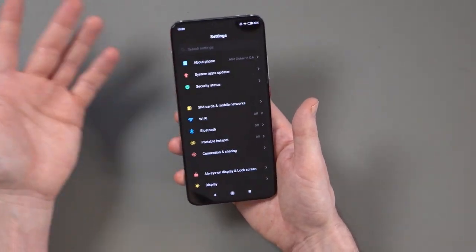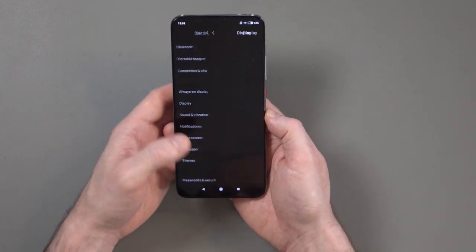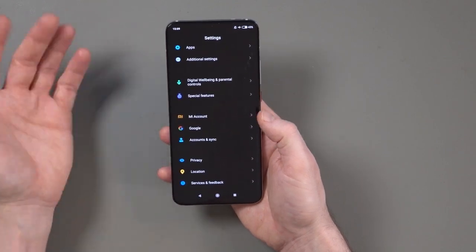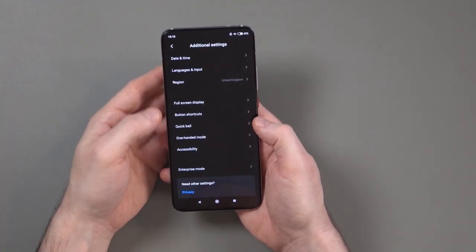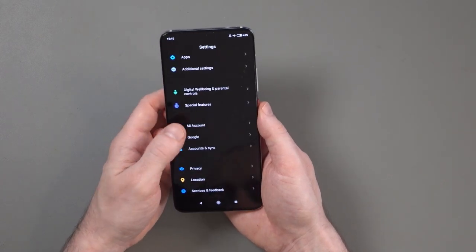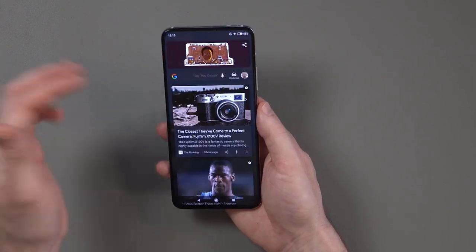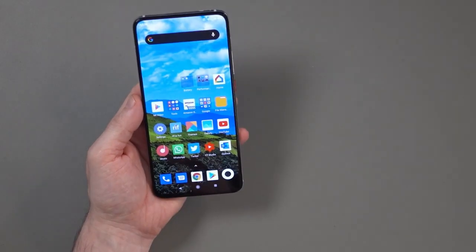As far as settings, it's very easy to navigate with a ton of options as you'd expect — always-on display, different display options, sound and vibration, home screen, themes. There are digital wellbeing and parental controls, and one-handed mode, which I don't think is necessary because the power button is well-positioned. Not my favorite skin overall, and I'd probably normally use a launcher with this, but it is fast. It is fast.